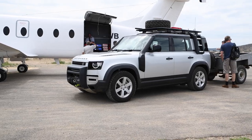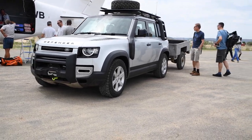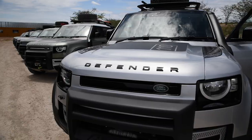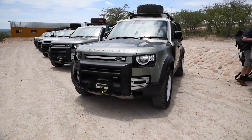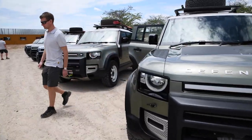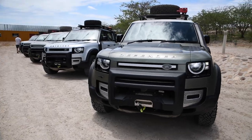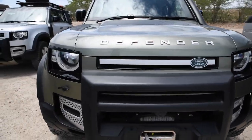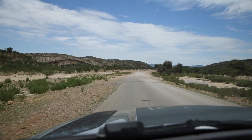A brace of new Defenders greets us on the dusty red surface and takes us to our vehicles. Kaokoland is often referred to as the land God made in anger, and we were about to have our first experience of life off the beaten path. Just two minutes into our new Defender drive, we turned off the smooth tarmac and onto the hard-packed gravel trails. That's it — tarmac done.